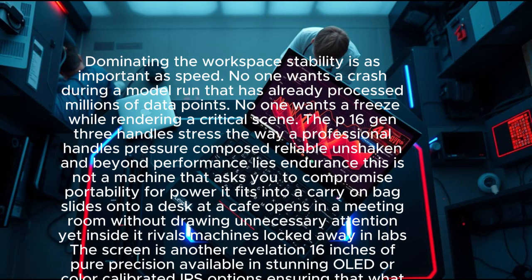The P16 Gen 3 handles stress the way a professional handles pressure — composed, reliable, unshaken. It fits into a carry-on bag, slides onto a desk at a cafe, and opens in a meeting room without drawing unnecessary attention, yet inside it rivals machines locked away in labs. The screen is another revelation: 16 inches of pure precision, available in stunning OLED or color-calibrated IPS options.